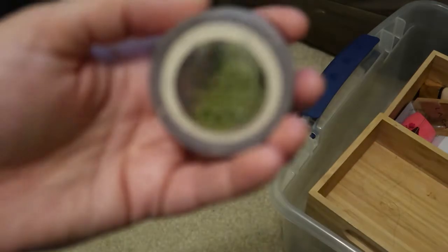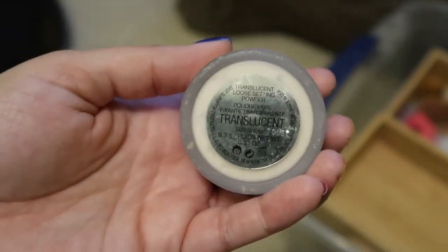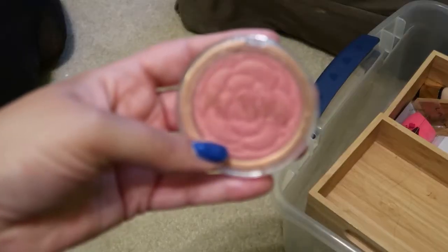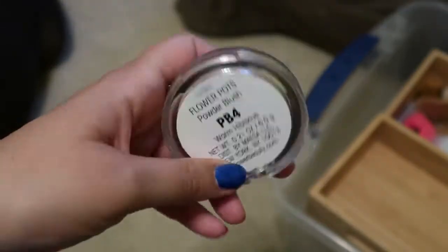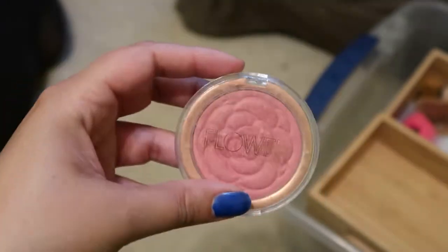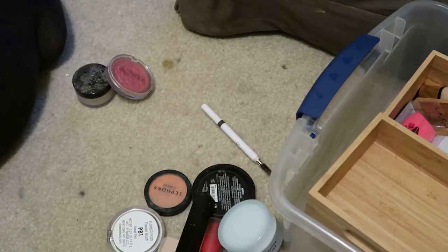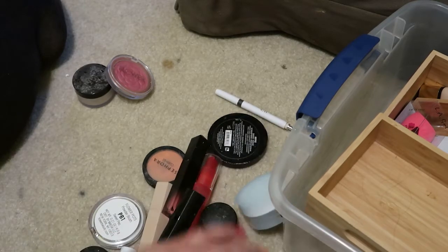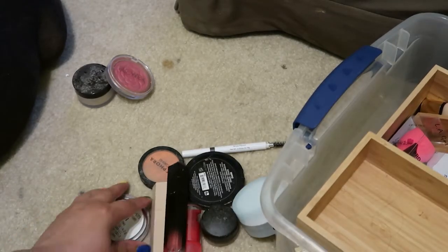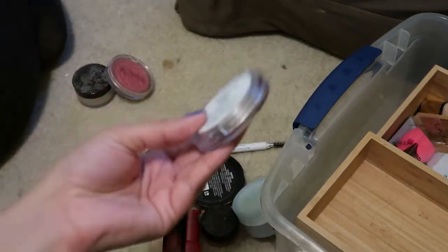First up is this very dirty translucent setting powder from Laura Mercier. I honestly can't tell you the last time I've worn this, so I'm going to declutter it. Next is a Flower Beauty Blush Pot powder blush in PB4 Warm Hibiscus — I'm currently into cream blushes so I'm going to declutter this. There's also another Flower Beauty blush in PB1 Sweet Pea — I'm going to declutter that too.